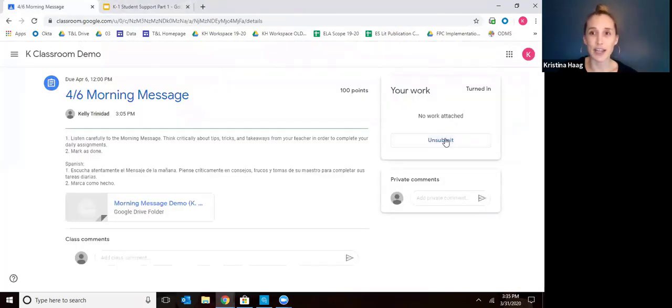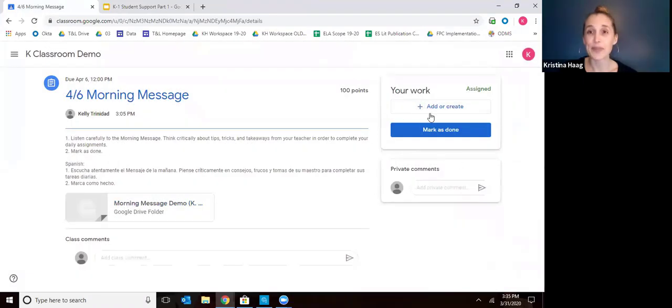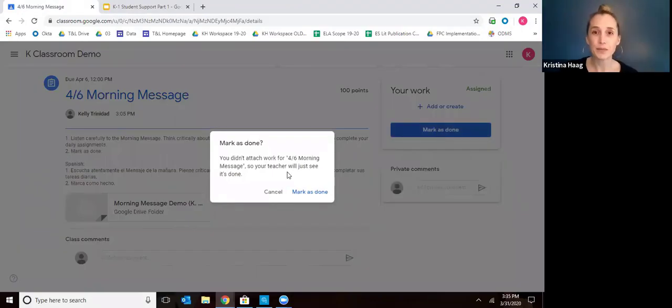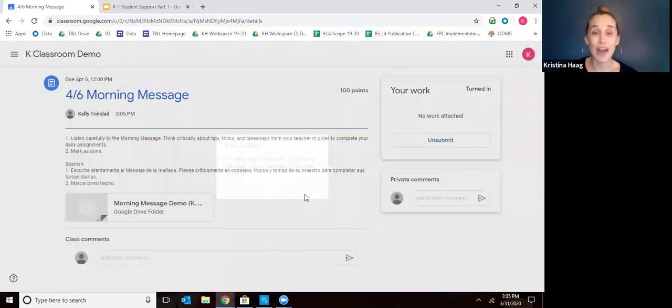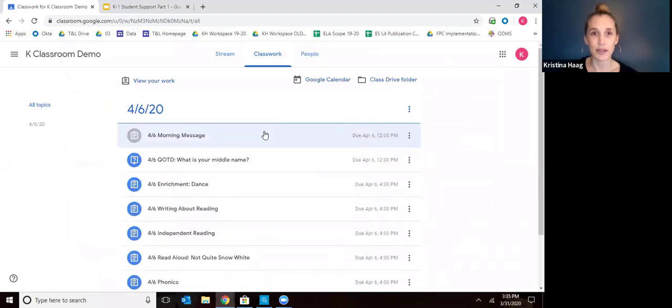Your child will watch that video for about 10 minutes. Once they're done watching the video, you'll come over and click mark as done. You don't have to attach any work here — just click mark as done. That way your child's teacher will know that they watched the video because it's been submitted. Then you'll go back to their classwork.